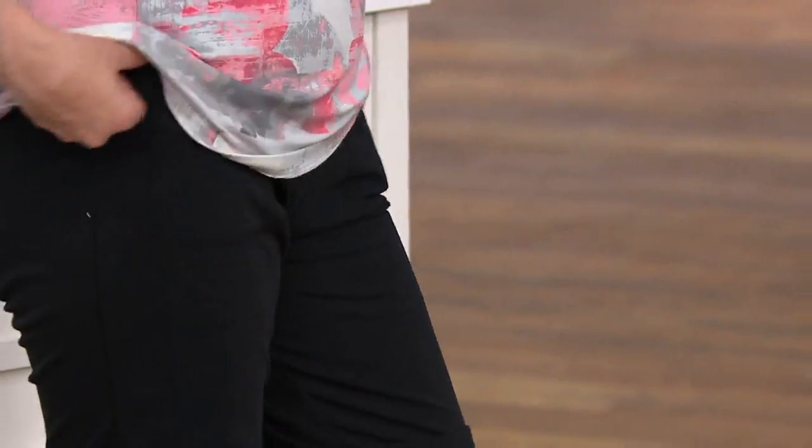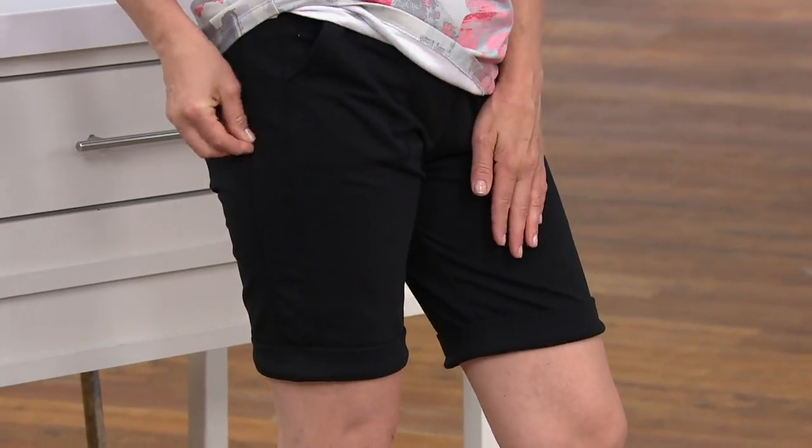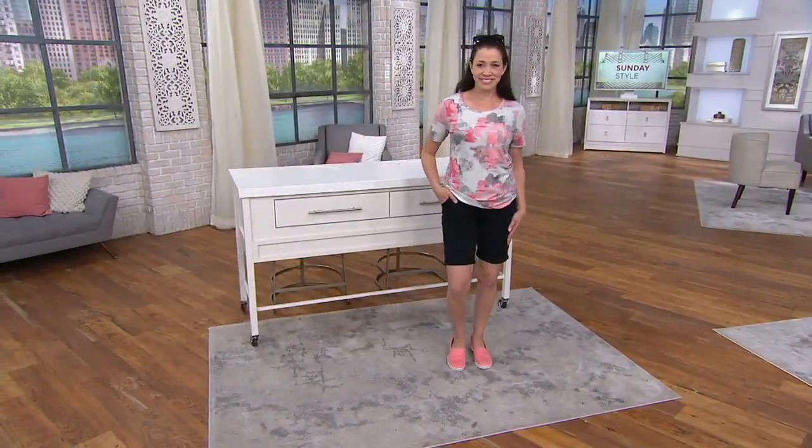One reason you might want to think about purchasing these is that we can't keep shorts in stock. Every short we've had — new or reorder — has basically sold out over the past few months. What happens is it gets to be July, it's hot, and everybody comes and says they need their shorts. Unfortunately there's nothing I can do at that point, so I always encourage people: if you can foresee that you're going to need shorts, please think about it now.